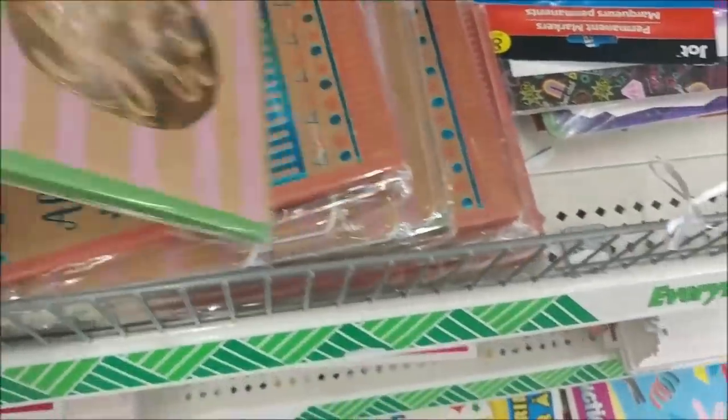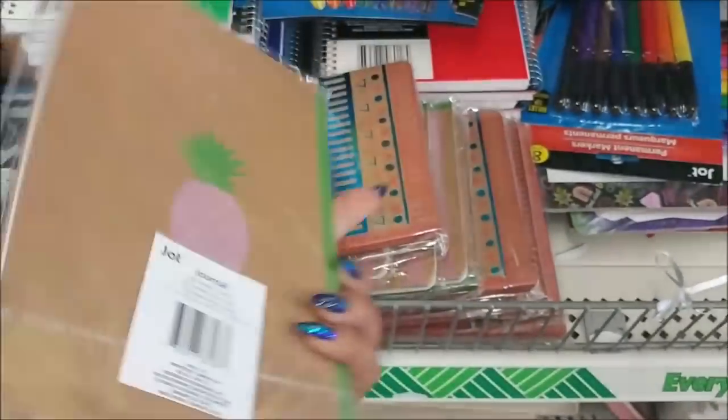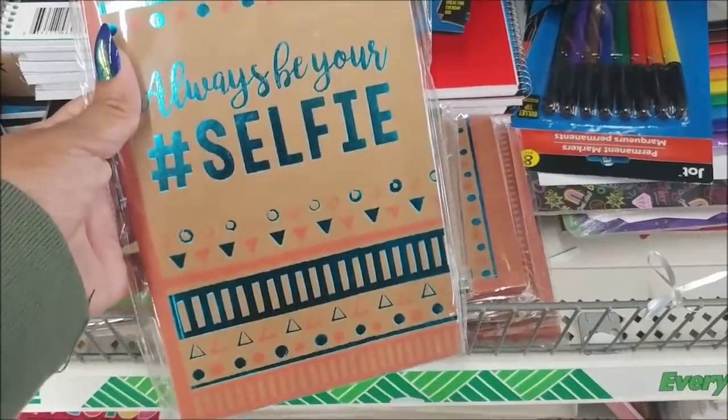Hey everybody, welcome back! I am walking through Dollar Tree getting ready to see if I spot anything new. So far I don't, but that doesn't mean I won't. I just got here. Look at these notebooks — oh my god, I am a sucker for Dollar Tree's notebooks, but I'm not gonna get this one. So pretty. In the back looks like that, and they also have this one: 'Always Be Your Selfie.'